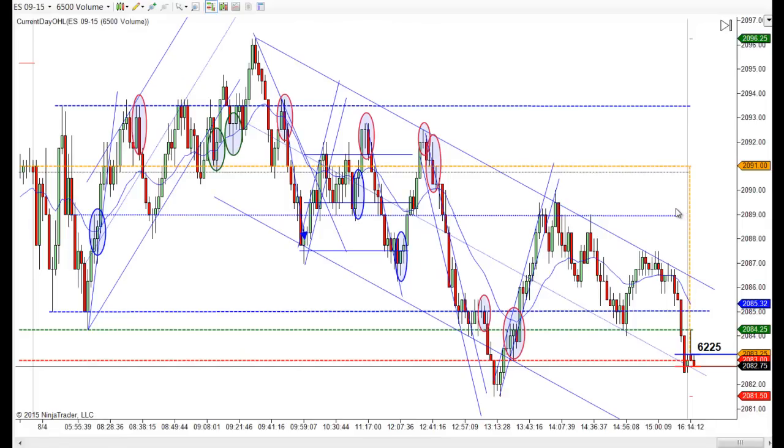Hey, it's Mac with PriceActionTradingSystem.com and it's Tuesday, August 4th. This will be our chart lesson for today. In the end, this was just a big range day. We had a failed breakout at the top, a failed breakout at the bottom, then we traded a little bit lower and tested that low again later, right before the close.